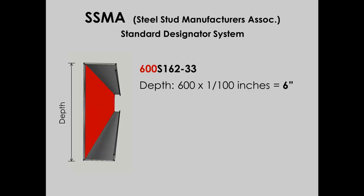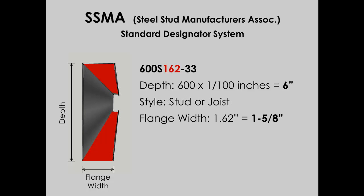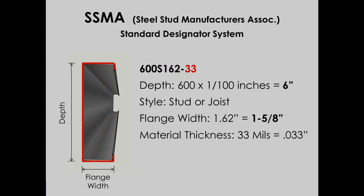After the 600, there's an S, indicating stud usage — or if it were a J, it would be used for a joist. The 162 represents the stud's flange width, also measured in hundredths of an inch, so this flange is 1.62 inches wide, or 1⅝ inches. The last two numbers represent the thickness — in this case, 33 represents .033 inches, or 33 mils thick, which is 33 hundredths of an inch.